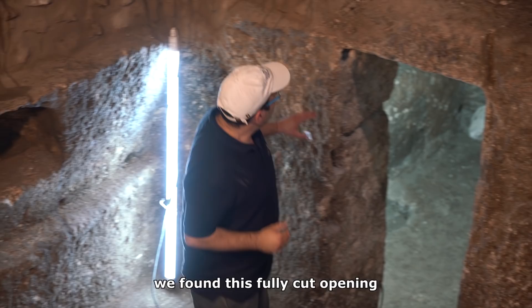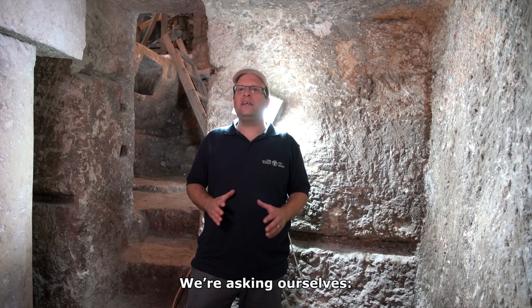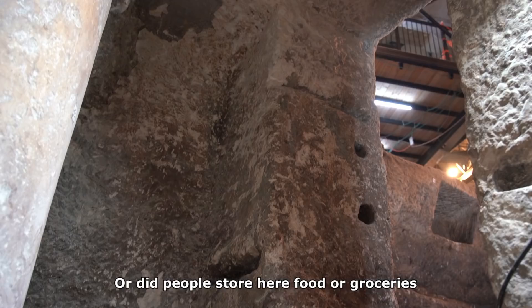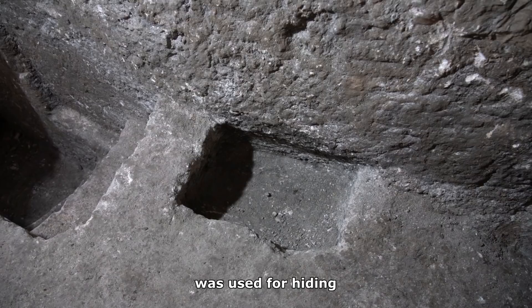With the course of the excavation, we found this fully cut opening that takes us to the continuation of this system. We are asking ourselves: what was the function of this very complex rock-cut system? Did it serve for people to live here? Or did people store food or groceries here for an upper building that did not survive?